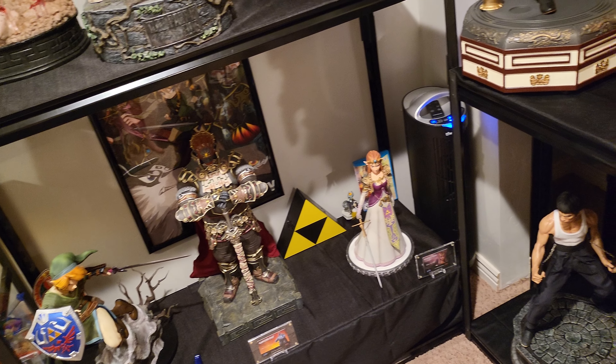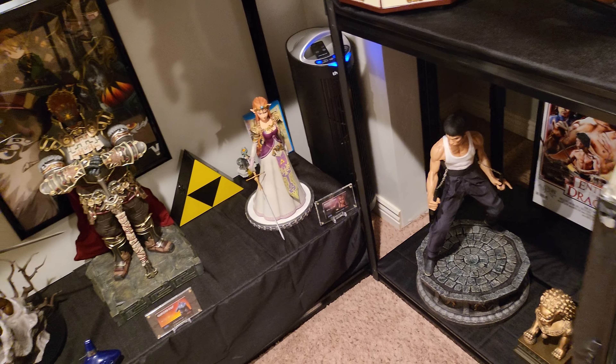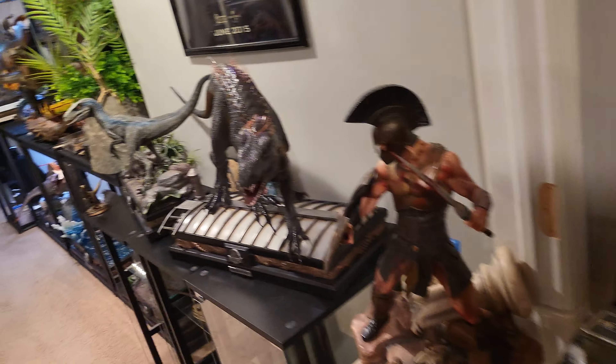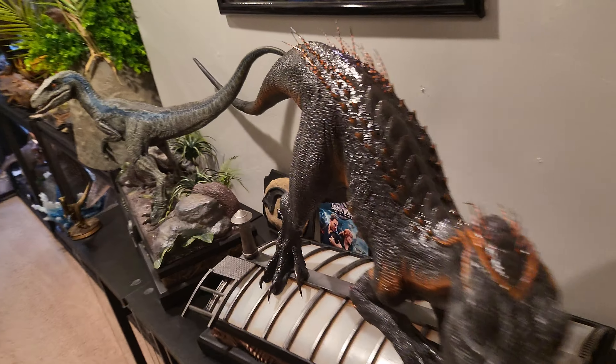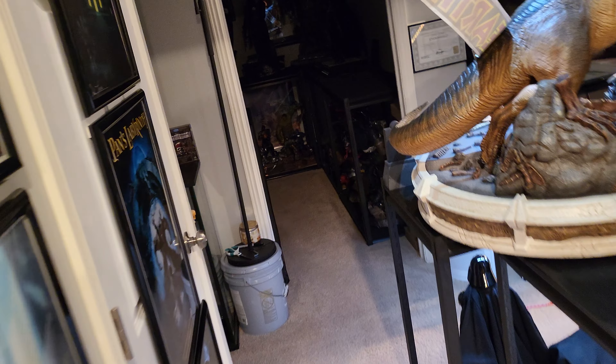I did sell that Bruce Lee, just so you're aware — he's going to go to a new home. The person who already paid me just doesn't want me to ship for a few weeks, but Bruce Lee is sold. Nobody wanted to buy these, so I'm just going to keep them. If anyone does want to buy them for $2K shipped, let me know. These two are sold, and we just shipped off Jack Sparrow, so Jack is officially out of here.